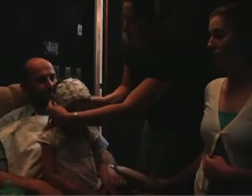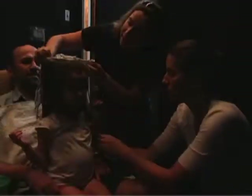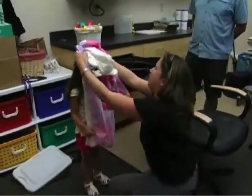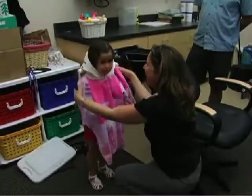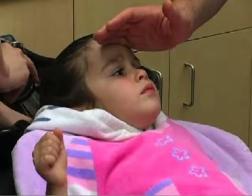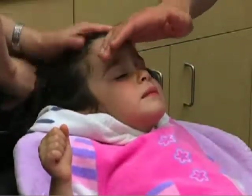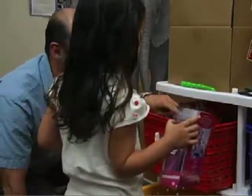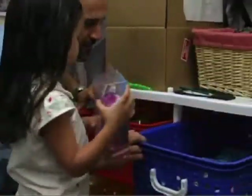Once the session is over, the headphones and cap are removed from your child and you'll be let out of the quiet room. Because of the gel used, your child's hair will be a little sticky. We have a salon-style hair washing setup with fun towels and shampoos. If you'd like, we can wash your child's hair before you leave. Before you go, he or she can also pick out a prize out of the toy bin.